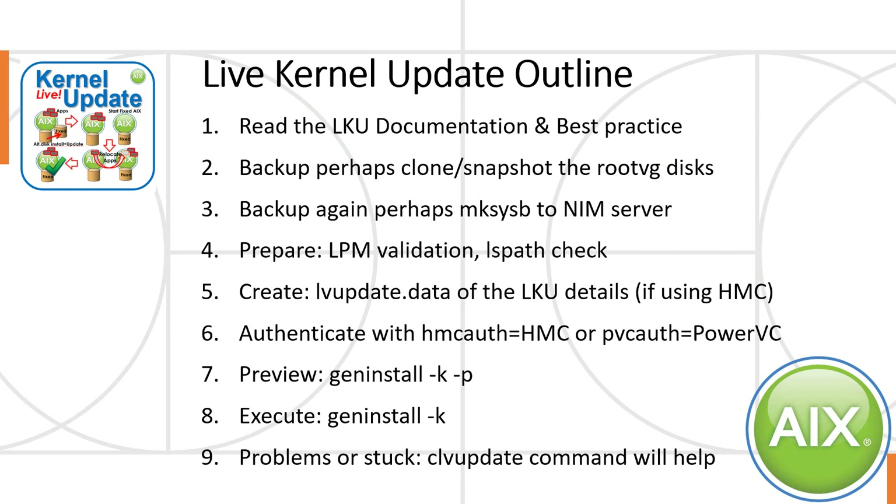Here's the outline for the live kernel update process. You're going to read the LKU documentation and best practices. Then we're going to backup — perhaps clone or snapshot our root VG disks — and then backup again. This is an important system if you're trying to do live kernel updates. Perhaps use a makesysb and take it off to your NIM server. Then do some preparation: use LPM validate from your HMC. That will prove a whole lot of things are ready to go and highlight things you perhaps need to correct. Also, check all paths to your disks — just run the lspath command and it will tell you if all the paths are good. If not, clean them up.